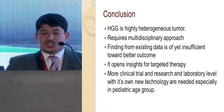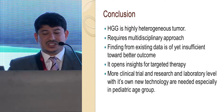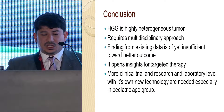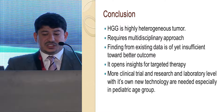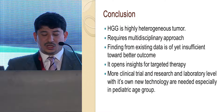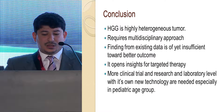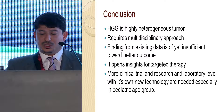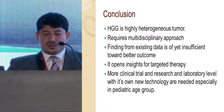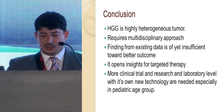In conclusion, high-grade glioma is a highly heterogeneous tumor requiring a multidisciplinary approach. Findings from existing data are insufficient toward achieving better outcomes, but they open insight for targeted therapy and better understanding of tumor biology. More clinical trials and laboratory-level research with new technology is needed, especially in the pediatric age group.